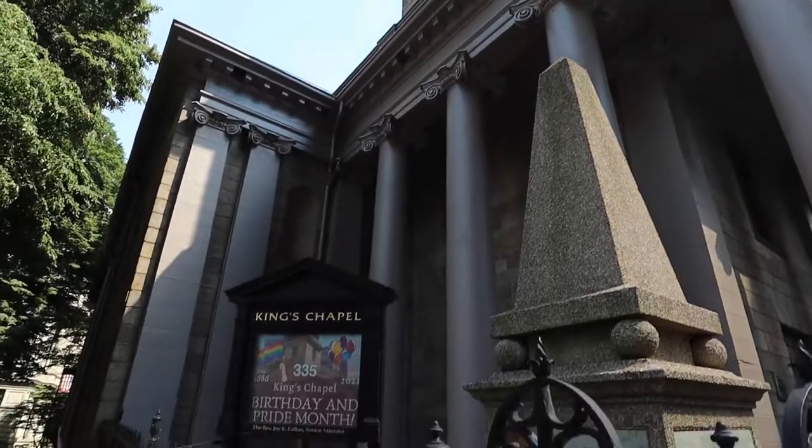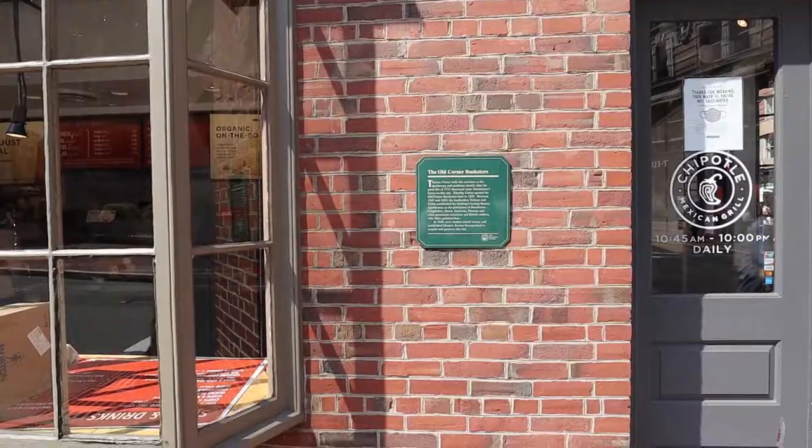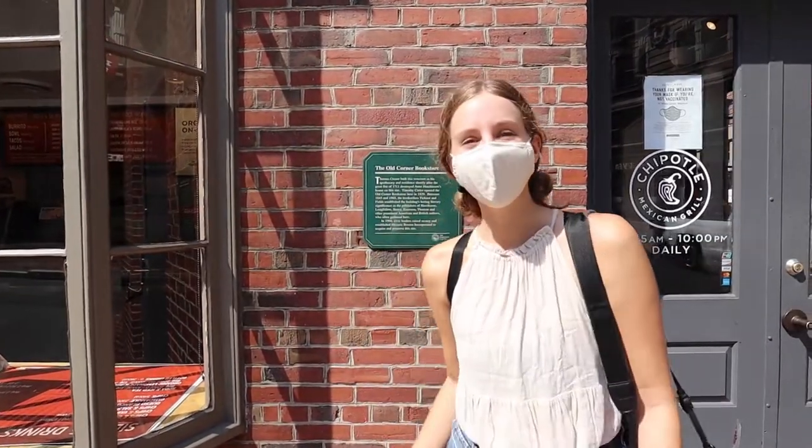Behind me is King's Chapel, located on the oldest cemetery here in Boston. We are also at the Old Corner Bookstore, which has gone through many changes over the years — but now it's a Chipotle, and we're pretty hungry so we're going to grab some food.